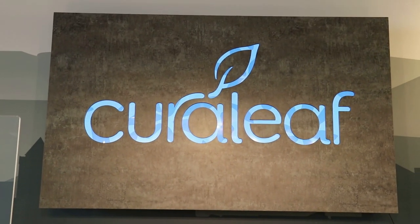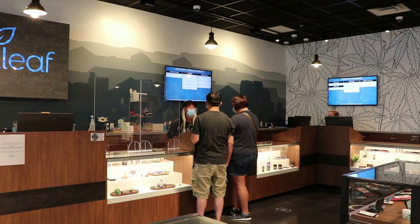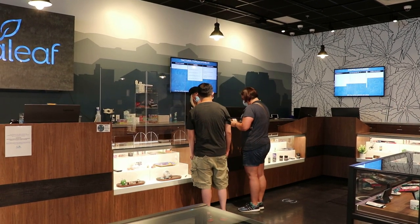Cureleaf has redesigned their dispensaries. Their new modern, fresh look is now on display in Ware, Massachusetts, and we got a chance to check it out. This new look and feel is currently only available in two stores around the country, both here in Massachusetts — one in Ware, where we are today, and one out on Cape Cod in Provincetown.